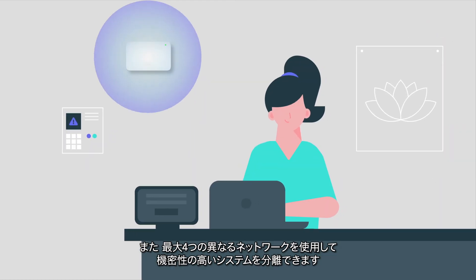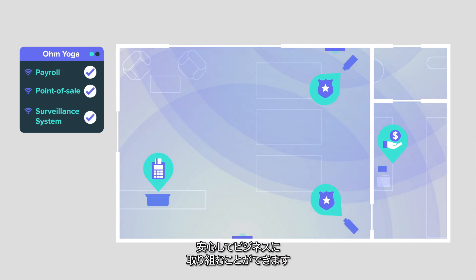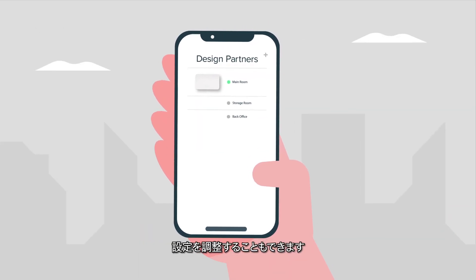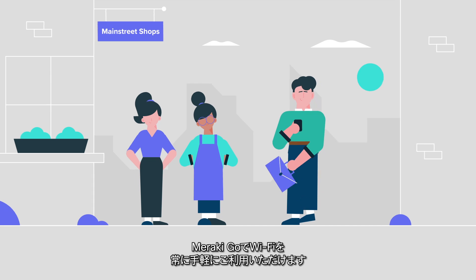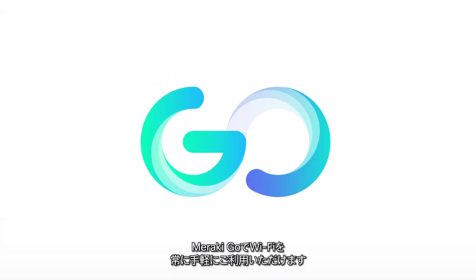And with up to four different networks to separate sensitive systems like payroll, point-of-sale, and surveillance systems, you can breathe knowing your business is secure. Plus you can see and troubleshoot issues remotely in the app and adjust settings. Meraki Go — Wi-Fi that works as hard as you do. Open to close.